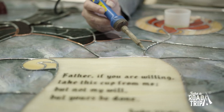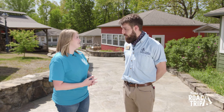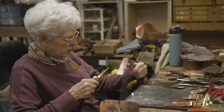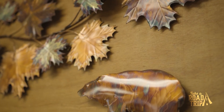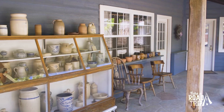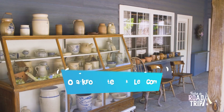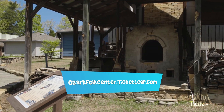All of these artists are fascinating — is there any way I can learn to do these things? Absolutely! For folks that are beginners or people interested in honing their craft, all of the artisans here at the park do offer craft classes year-round. You can check that out on our ticketing website, OzarkFolkCenter.ticketleap.com.